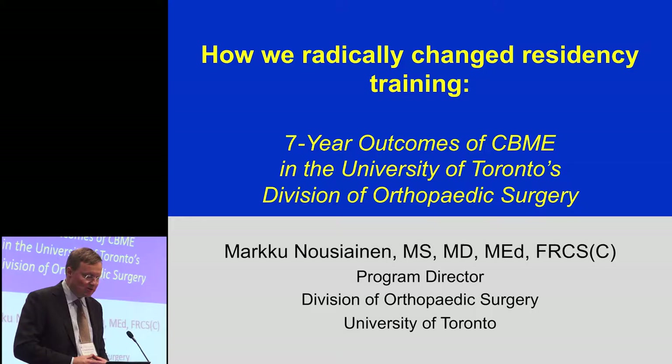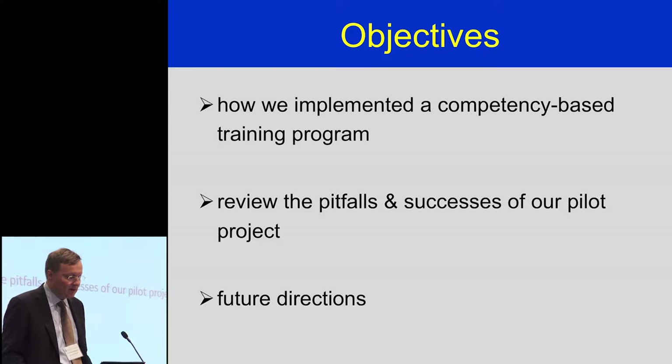The objectives of this talk are briefly to go over how we implemented a competency-based training program — and I think many other people, particularly the competency-based design initiative, have closely looked at how we've done things. I'll review the pitfalls and successes in our pilot project, there have been many, and then I'll have a brief word about future directions.